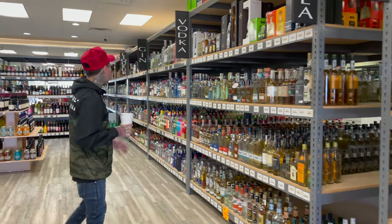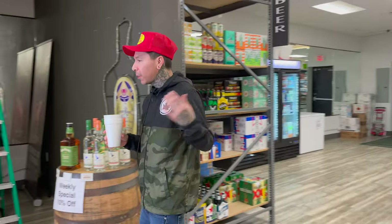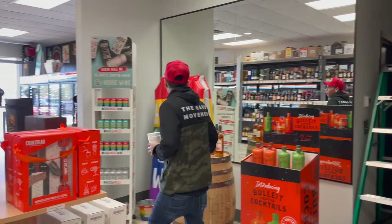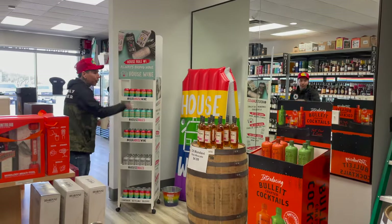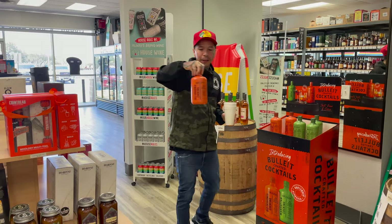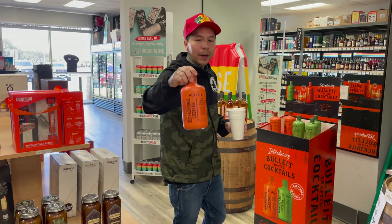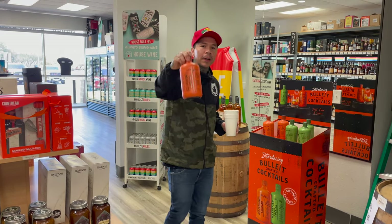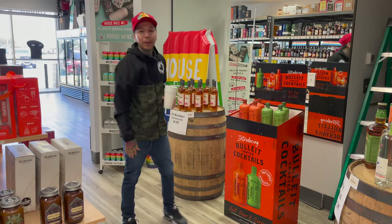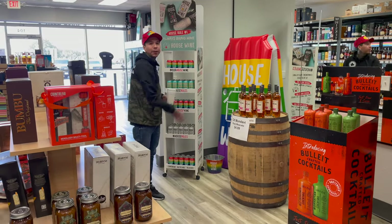All right, this is my new setup — come on down this way. I just set this up, super nice. Got some house wine, got a pool float for summer, got Bullet cocktails — y'all probably never even seen this. Old-fashioned Bullet cocktail, ready to go, ready to serve. Drink it right out of here, put it on ice or straight up. And probably haven't even seen that — $4.99 for rosé moscato, taking care of you guys.